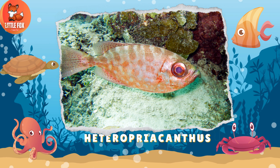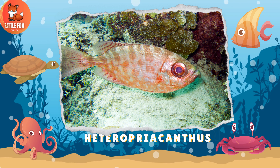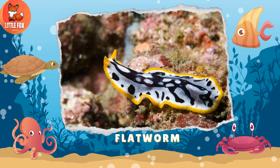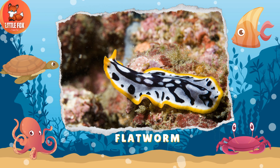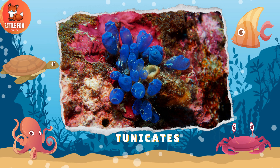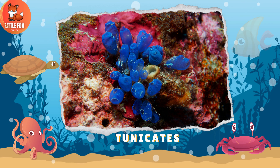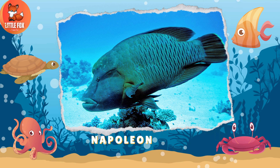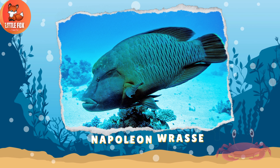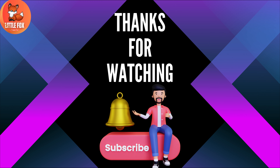Number 197: Heteropriacanthus. Number 198: Flat Worm. Number 199: Tunicates. Number 200: Napoleon Wrasse. Please press the bell icon to subscribe to my channel.